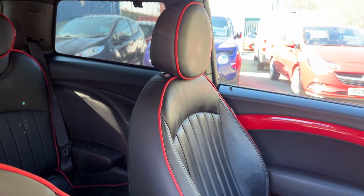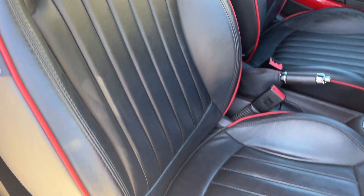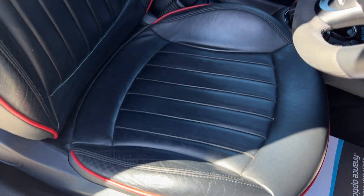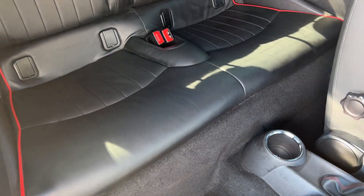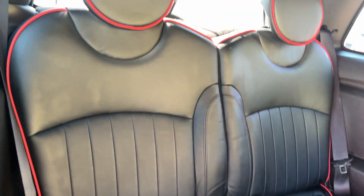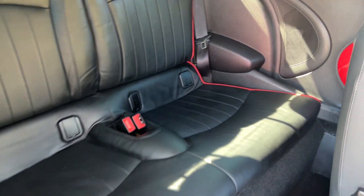Seats are in black leather with red trim. And the rear of the car has two seats in the rear.